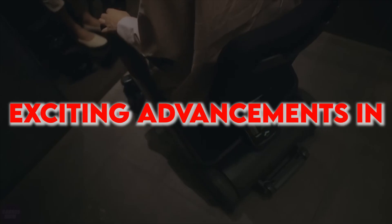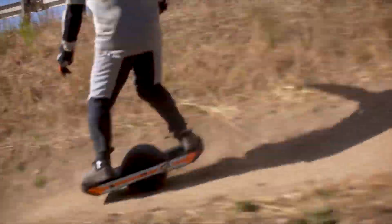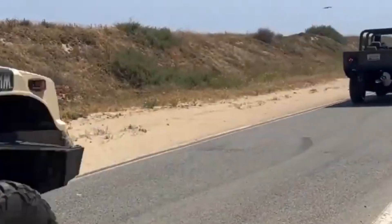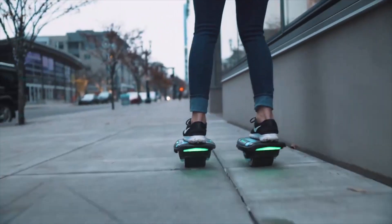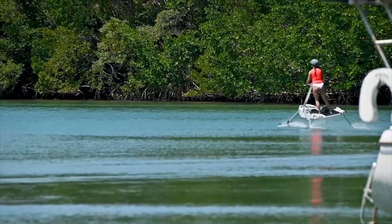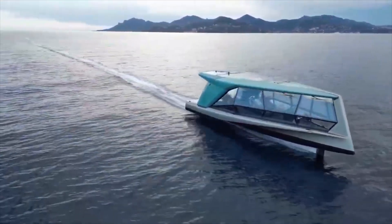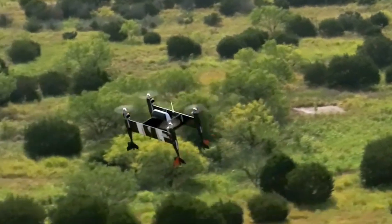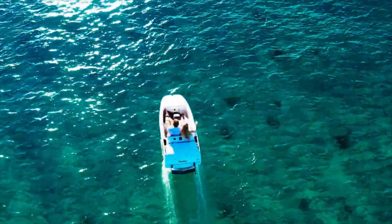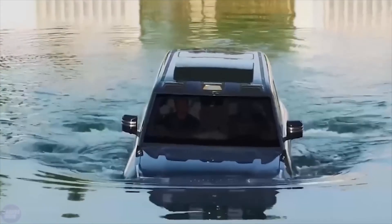Are you ready to explore some of the most exciting advancements in technology today? From self-balancing electric skateboards to amphibious vehicles that can transform from land to water in seconds, the latest innovations are nothing short of amazing. Imagine zooming around on futuristic zoom shoes or cruising over the water on the high-speed Hydroblade. What about a truck designed like a high-speed train or an electric yacht inspired by Japanese origami? Check out the incredible autonomous drones and electric hydrofoils — each of these new products brings something unique to the table. Which one fascinates you the most?